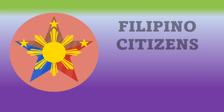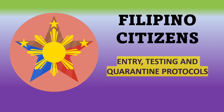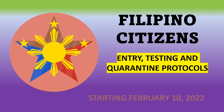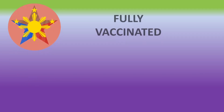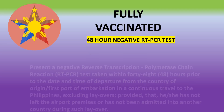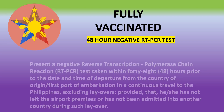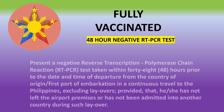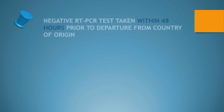For all Filipino citizens entering on February 10, here are the latest entry, testing, and quarantine protocols based on the latest IATF Resolution No. 168. There are two categories. For vaccinated Filipino citizens, you must have a 48-hour negative RT-PCR test taken within 48 hours prior to the date and time of departure from the country of origin or first port of embarkation in a continuous travel.